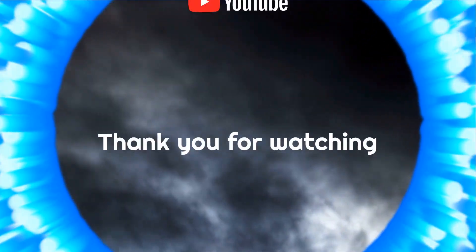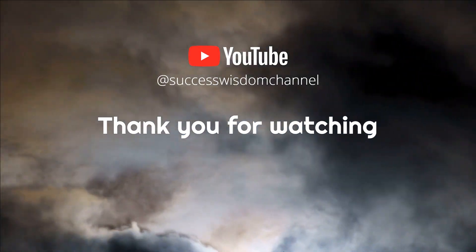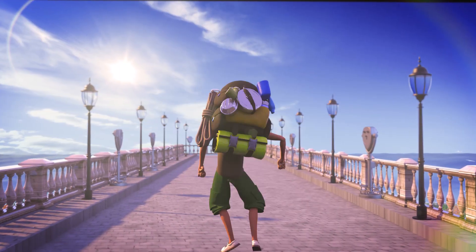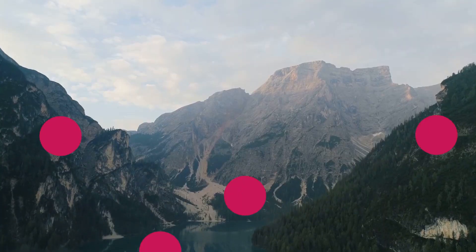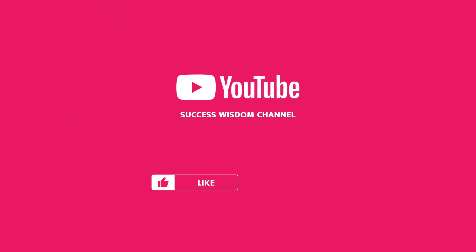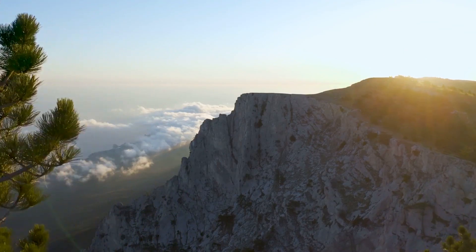We've reached the end of another video, and thank you for watching. I hope you have learned how Amazon FBA works. If you like this video, do give us a like, subscribe to the channel, and comment down below. Thank you and goodbye.